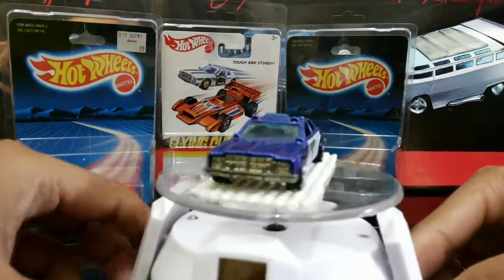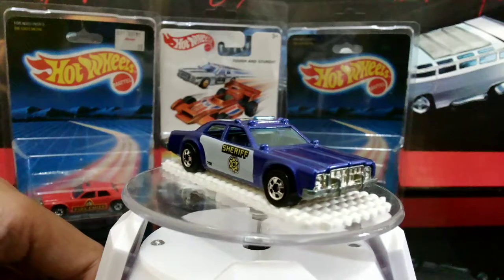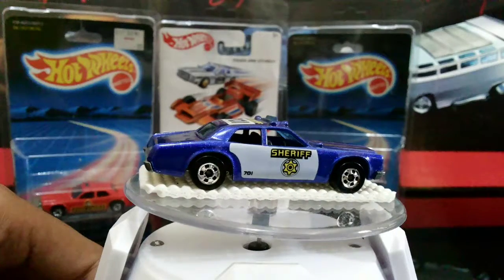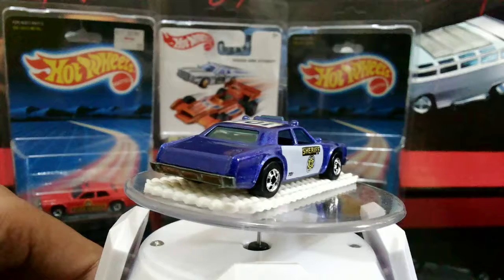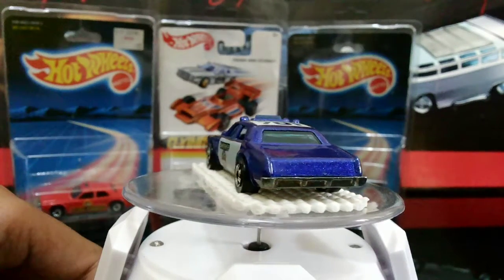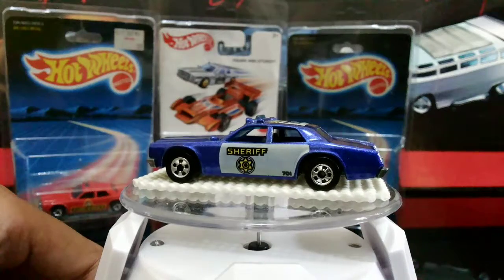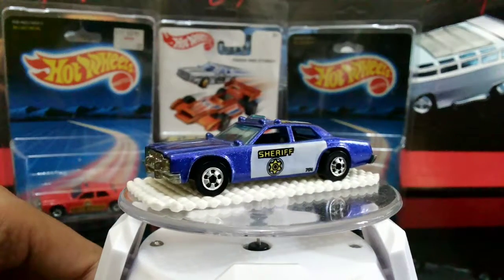So the first one here — I think this one is from 1985. I think it's from the Work Horses series.